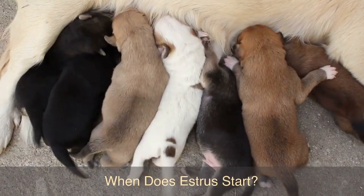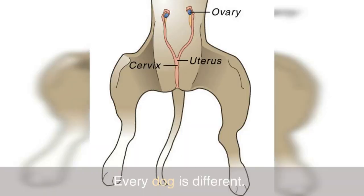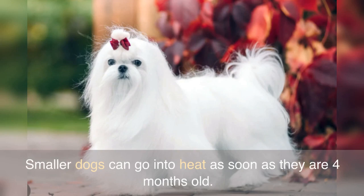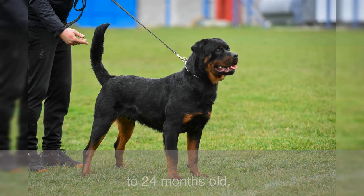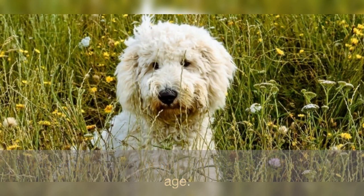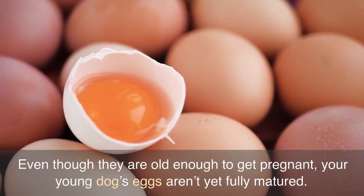When does estrus start? Every dog is different. A key factor depends on your dog's size. Smaller dogs can go into heat as soon as they are four months old. Larger breeds may not first go into heat until they are 10 to 24 months old. On average, the first heat begins at around six months of age. Even though they are old enough to get pregnant, your young dog's eggs aren't yet fully matured.